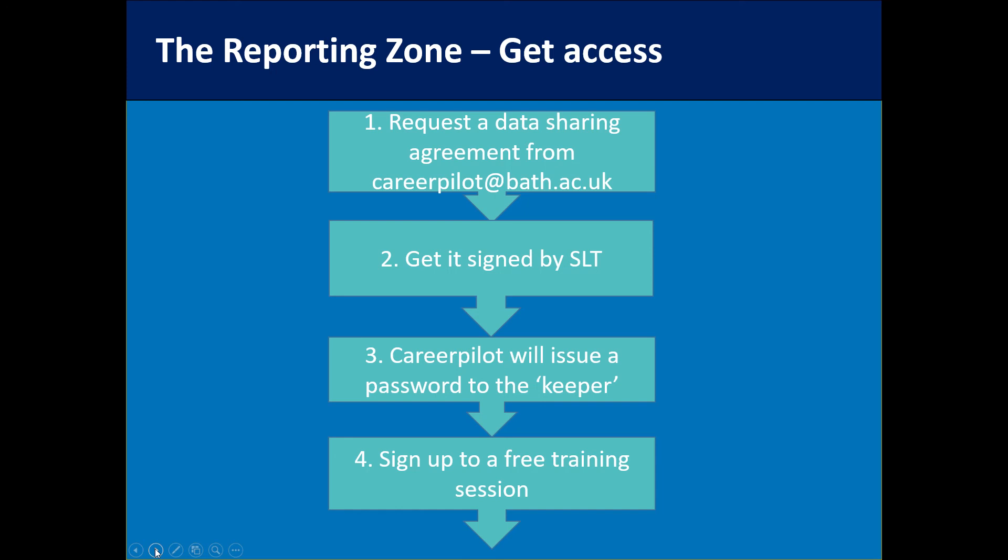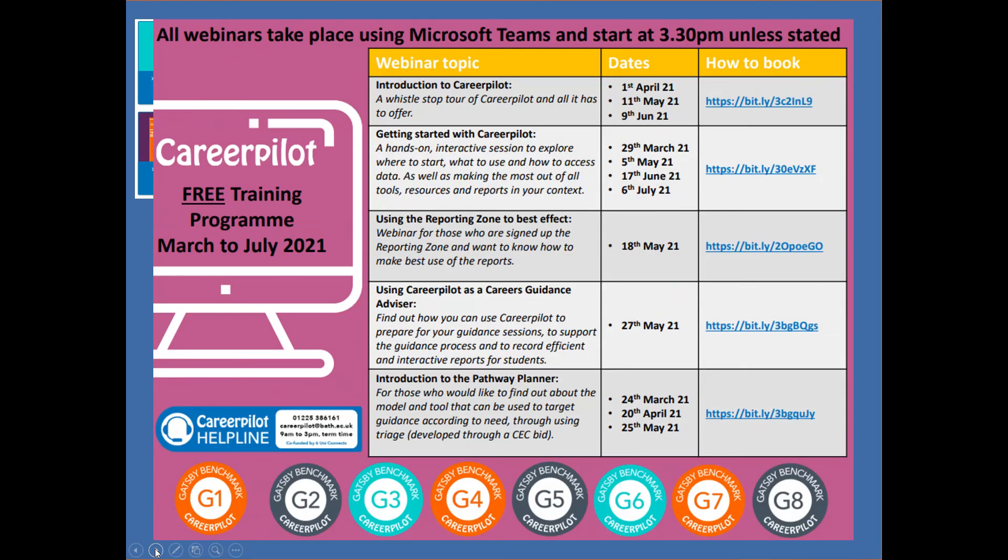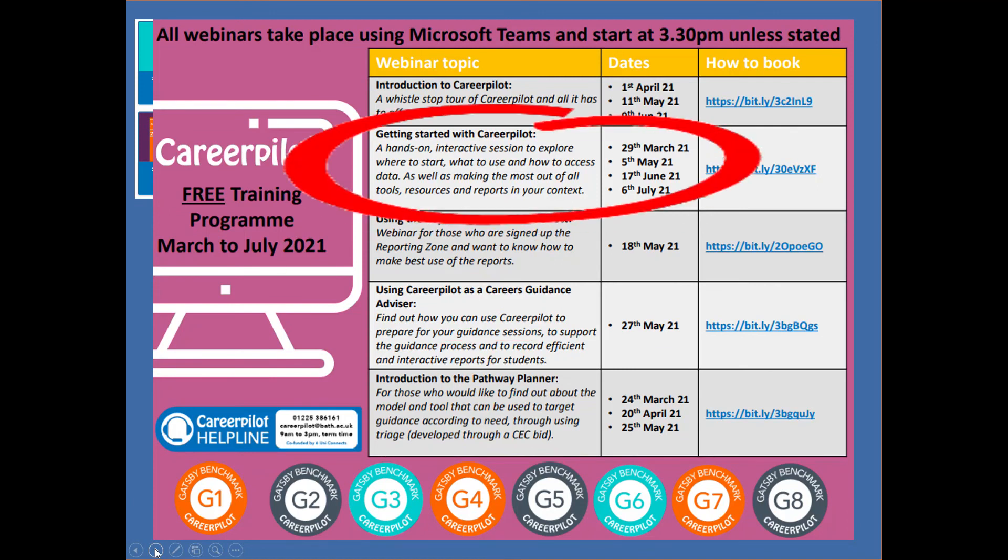The reporting zone is free to access if you're in a free-to-use area; otherwise if you're a subscriber you get access as part of that. We offer lots of free training which you can access through the advisor zone — including the 'Getting Started with CareerPilot' webinar, with dates coming up. This is the more hands-on session where you can start thinking about how you're going to get started with your students.